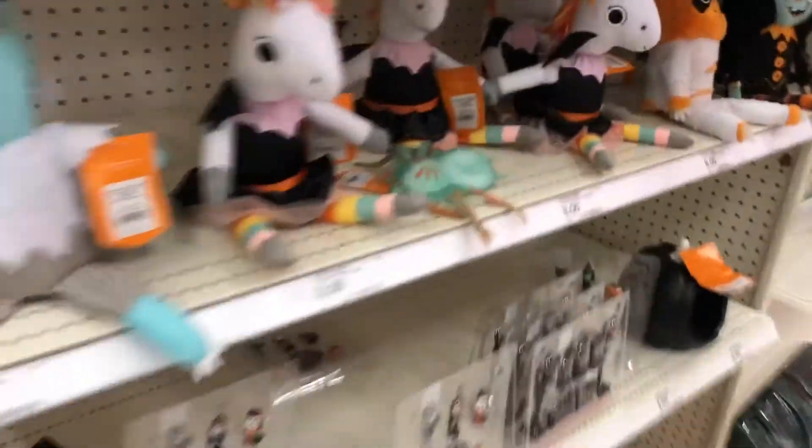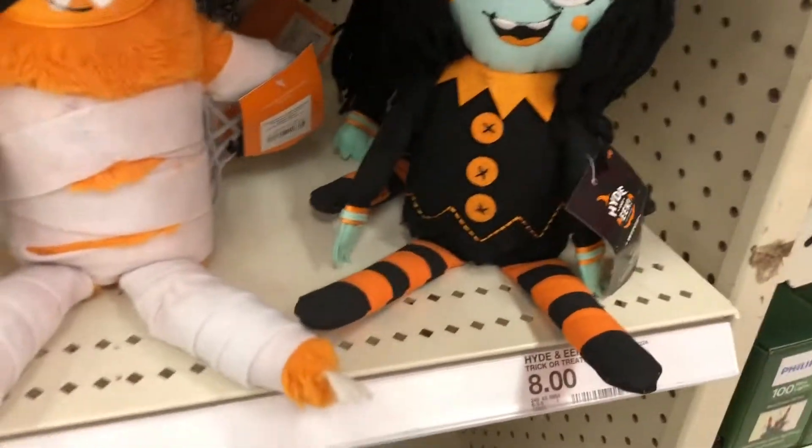Do these do anything? No. They're $8. They have like some skeleton things over there.